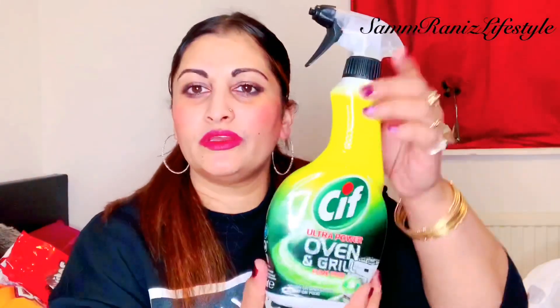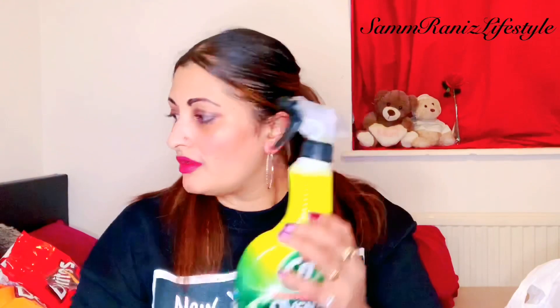This one is the Ultra Power oven and grill cleaner — fume free — and it's 500 mils. Wow, really good! Next I've got headphones — originally five pounds, marked down to two pounds. My daughter always breaks her headphones somehow, so I picked these up. She actually snapped her last pair while sleeping and listening, so at two pounds that's a great price.